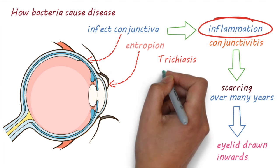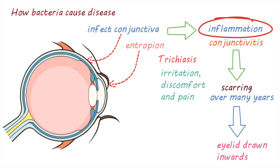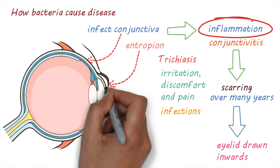Trichiasis can cause a lot of irritation, discomfort, and pain. It can also increase the risk of infection by other bacteria or viruses. If this keeps happening, it can damage the cornea — the front part of the eye — and can eventually lead to irreversible blindness.